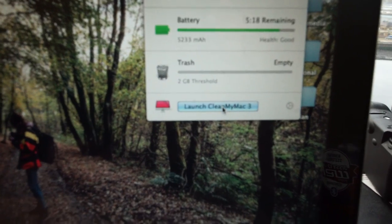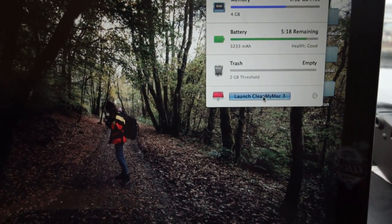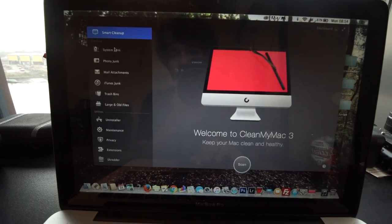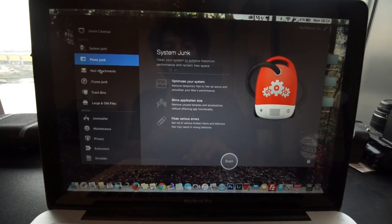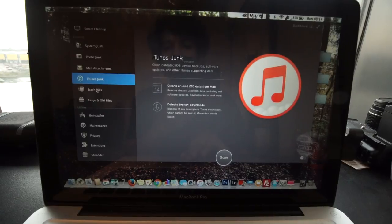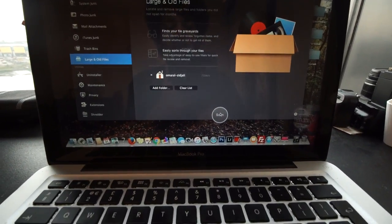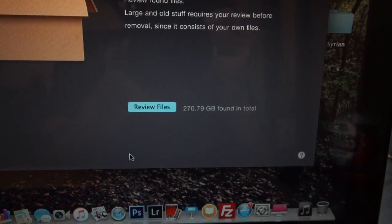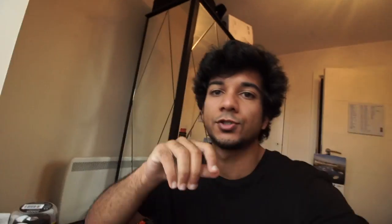Someone told me on YouTube — this is not a plug by the way — to download a software called CleanMyMac 3. I bought it; I had to buy it. The system junk and all these things I've been erasing quite frequently, but then here — Large and Old Files. If I go to scan — so it's finished scanning — it says 270.7 GB found in total. I have a feeling this might be what gets rid of the Other folder.